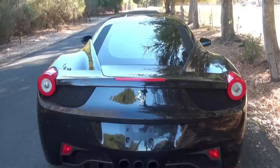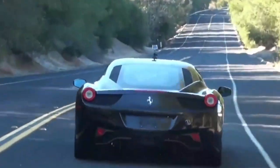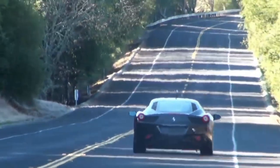It embodies the passion and precision that both Deadmau5 and Ferrari are known for, creating a symbiotic connection between the world of music and automotive excellence.